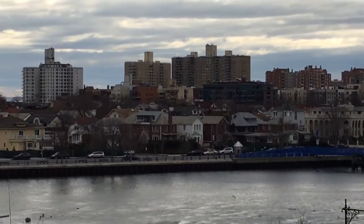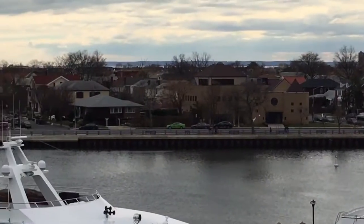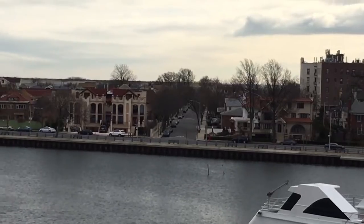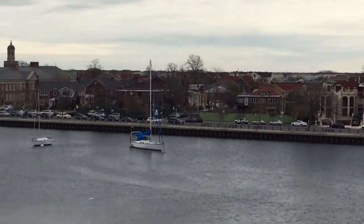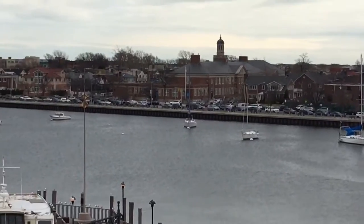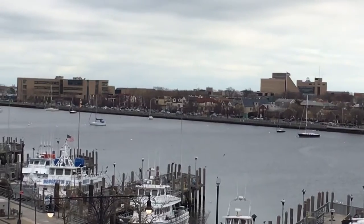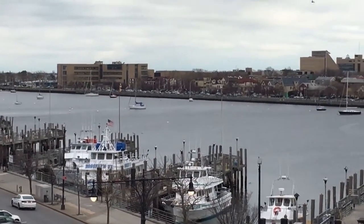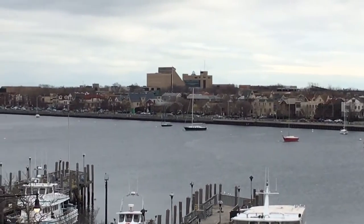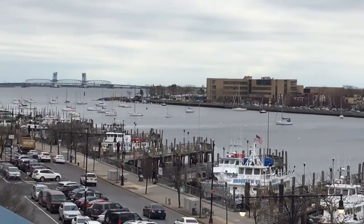That bridge goes across to the other side of Sheepshead Bay, and on that side is Brighton. You can't really see it from here, but there's a beach over there that's really cool — a beach with basketball courts, a really great place to be in the summertime. These are some private sailboats. Kingsborough College is down here too, right at the end. It's a community college with a really great campus — they do two-year programs and it has its own beach.